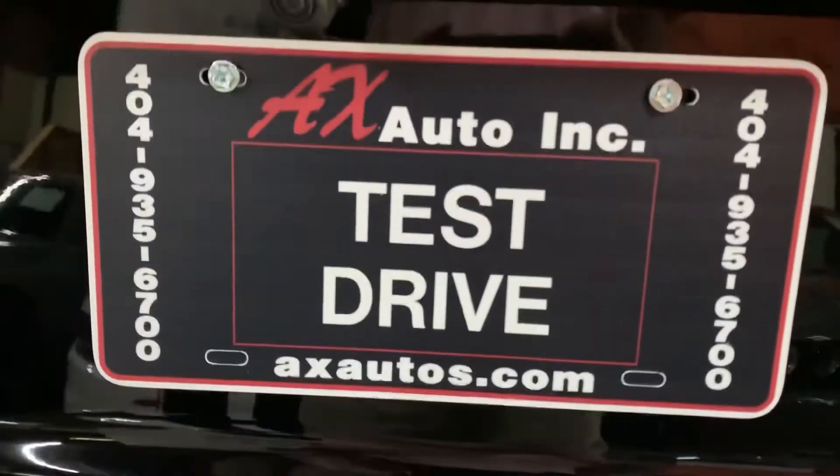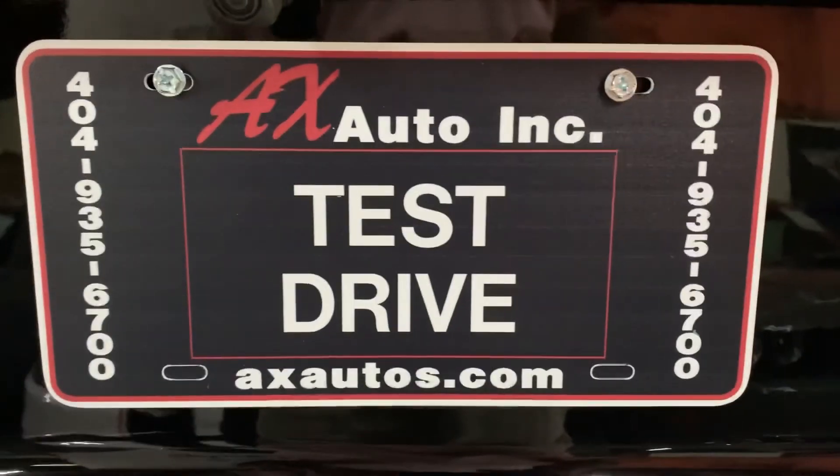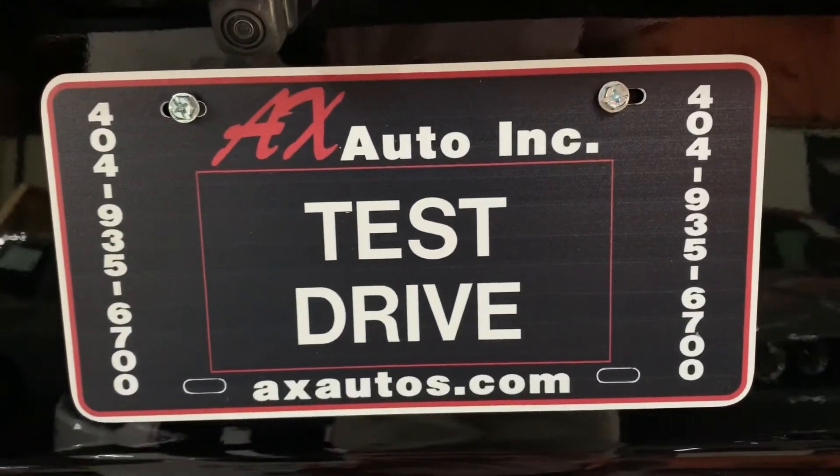If you have more questions you can always visit our website at axautos.com, or you can give us a call at 404-956-7000 for more information on this vehicle. Thank you guys!